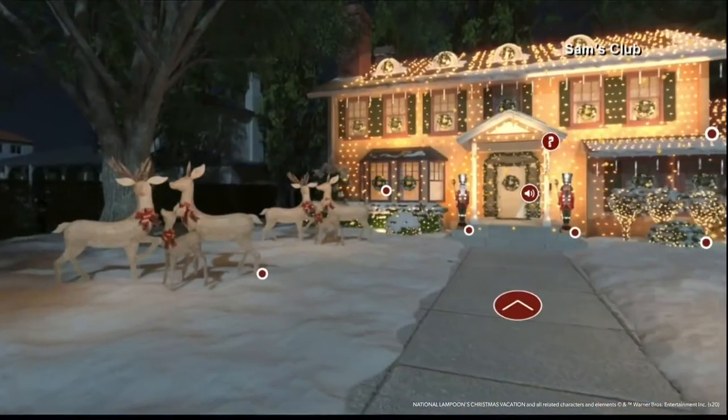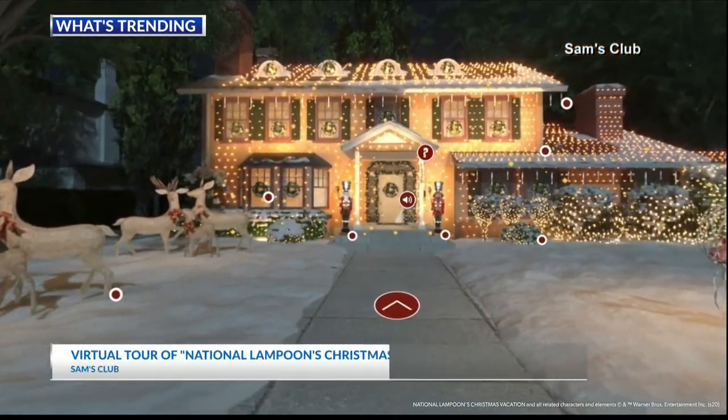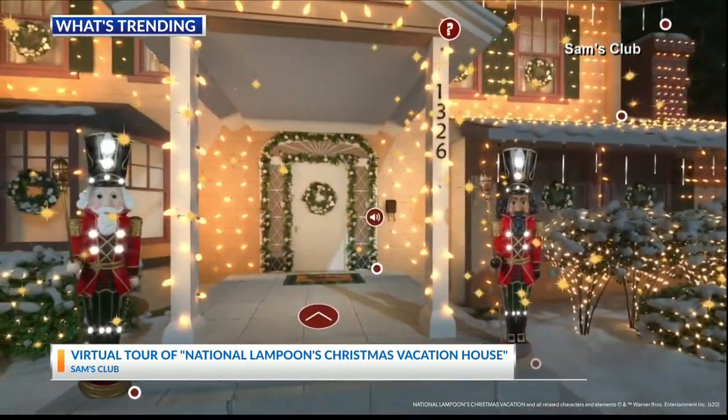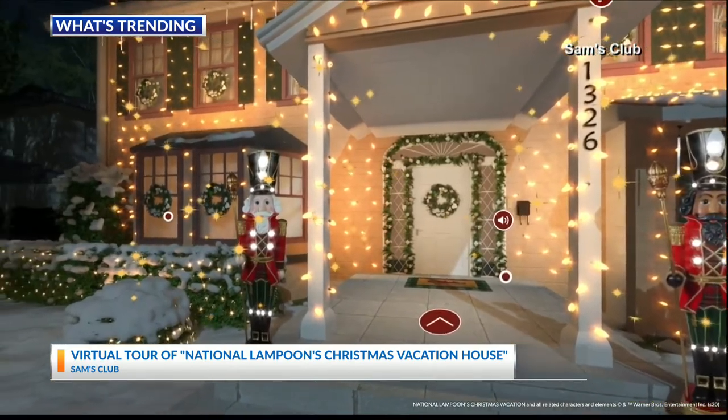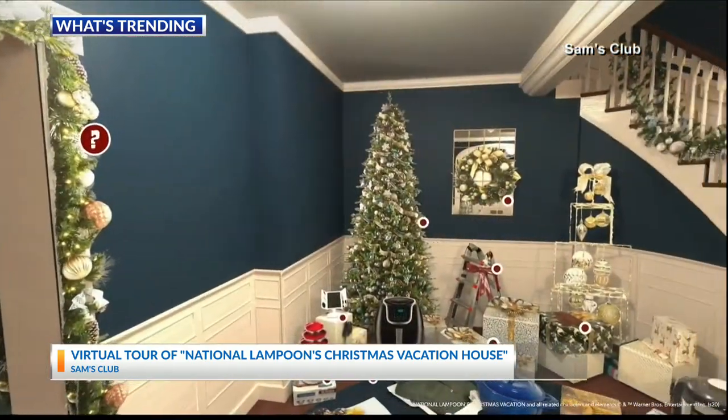What's trending this morning: Sam's Club is introducing a virtual tour of the Griswold House, made famous in National Lampoon's Christmas Vacation. You can shop Sam's Club's top gifts inside the Griswold House. The experience also includes movie trivia and interactive elements. Make sure to look for the squirrel in the Christmas tree and Aunt Bethany's cat, still wrapped up in a gift box.